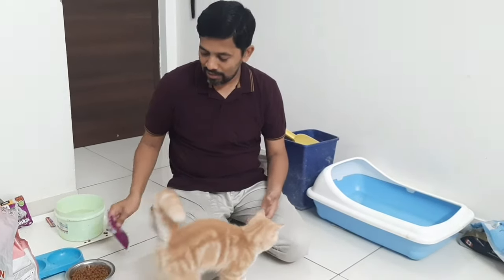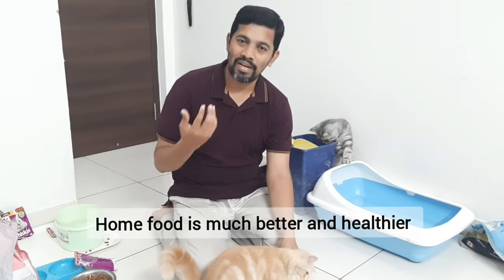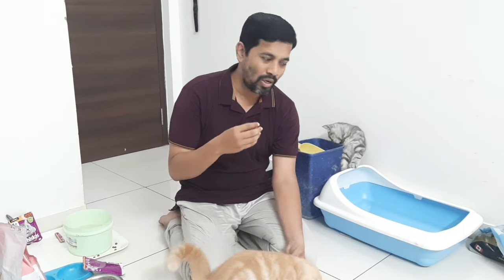Some cats are very much adapted to home food. You can start giving meat — for example, chicken or anything — but slightly boiled. You can definitely give it. You also have treats, though I am not going into much detail on that. So this is one aspect of food. You have to buy gravy and biscuits, and make sure that you have water.